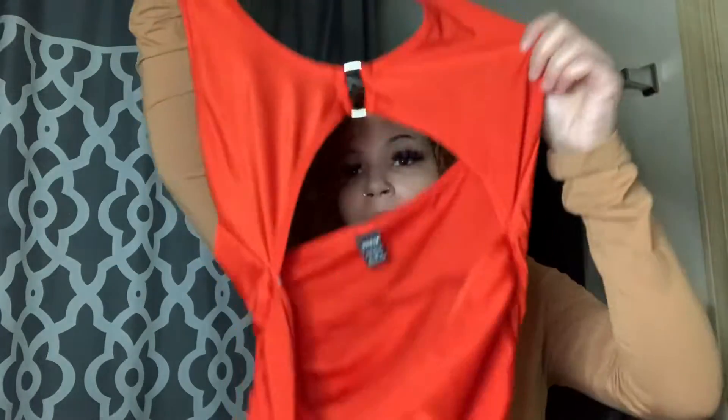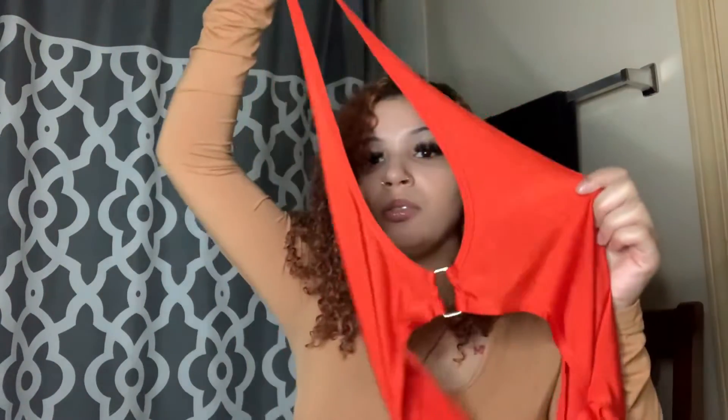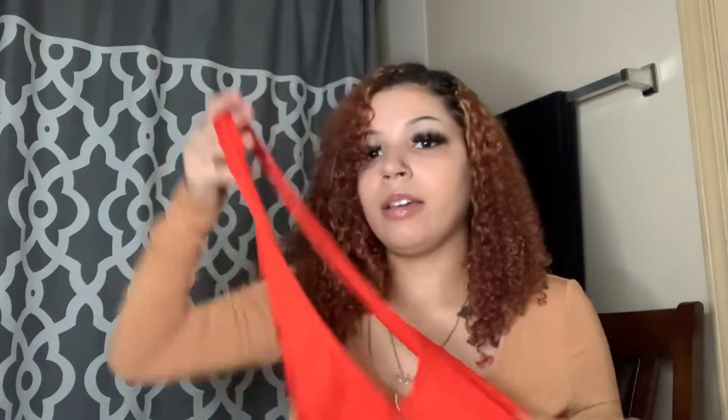Lastly, I got this red dress for like date night or just going out to eat. But it's way too big — sorry about that loud dryer, it's broken. The dress is supposed to cover your cleavage area and it's a long cute dress, but it just doesn't fit me right, so I'm not gonna try it on for you guys.